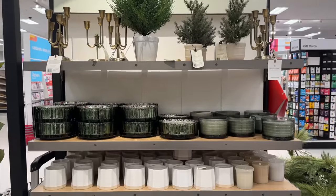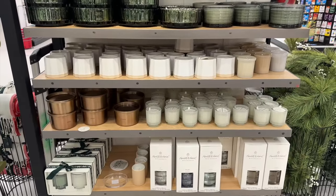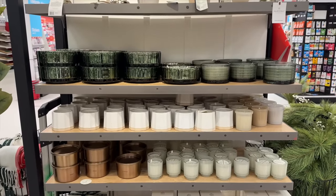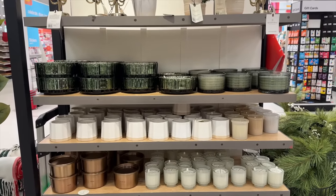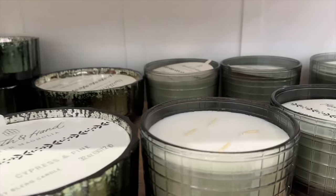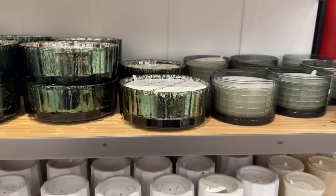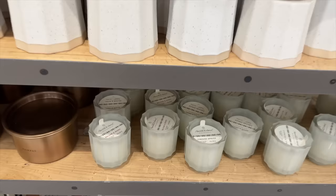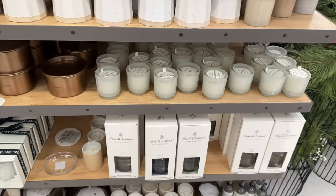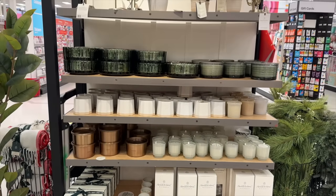And of course, we have all of the candles. I love bringing in scent during the holidays — that's a way for me to really make my home feel festive. And they have a ton of candles: fireside, cypress and pine, balsam and berry. Look at those. How pretty. Lots and lots of options.